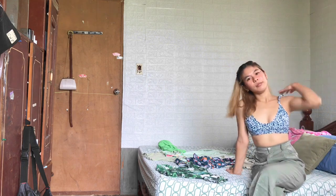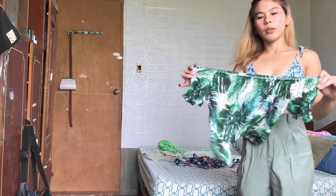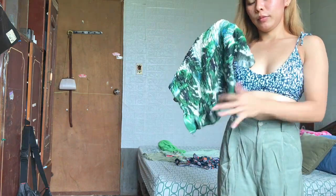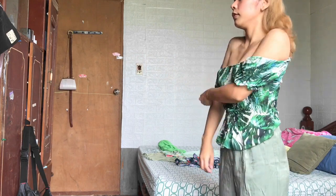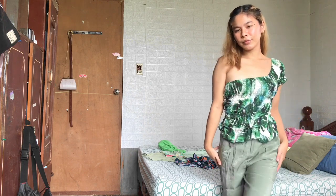Next outfit will be this blouse - it has ruffles and a smocked design. I styled this top two different ways. The first way, you can style it like this as a one-shoulder.